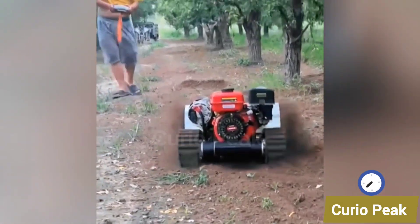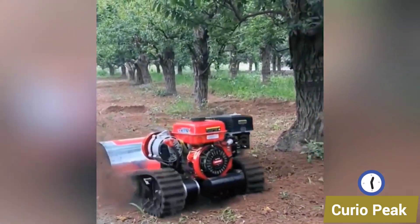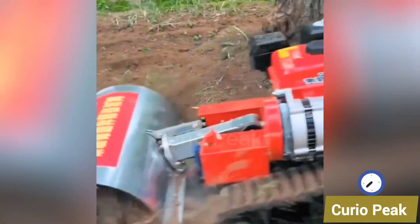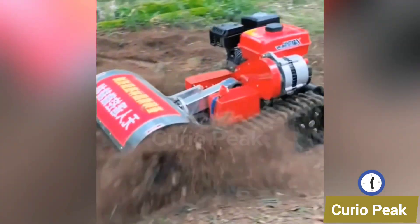This little grass weeding machine is designed to keep fields clean and healthy. Small but powerful, it removes unwanted weeds with precision, and saves farmers hours of hard work.